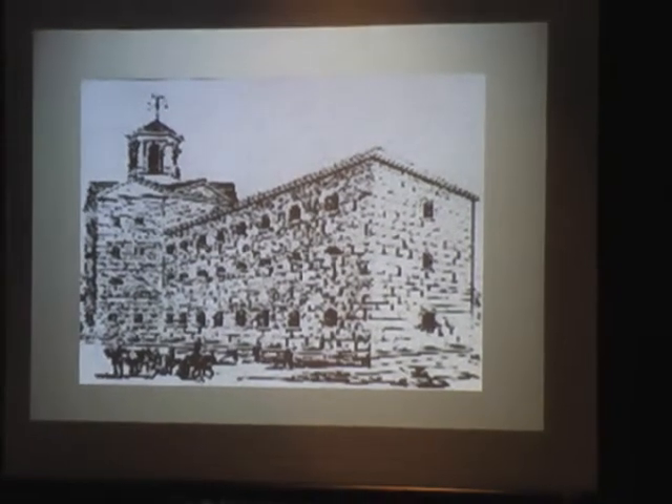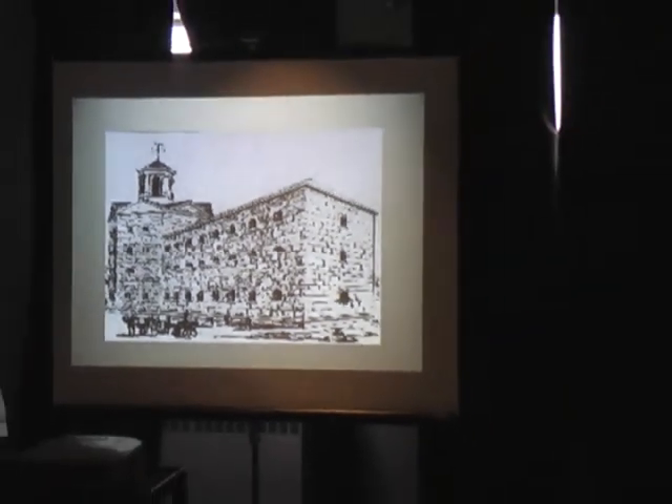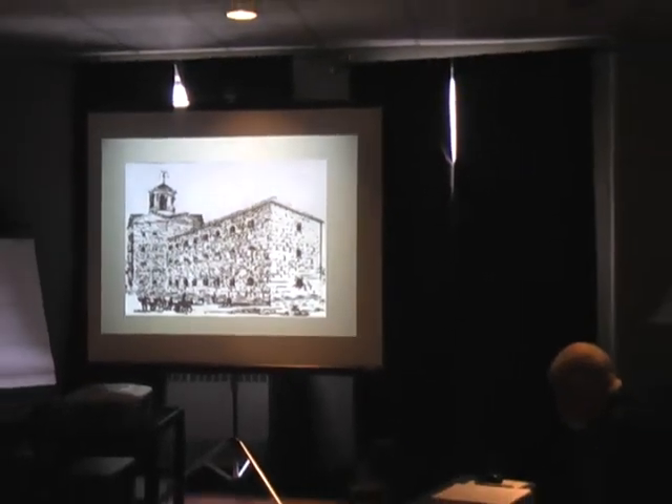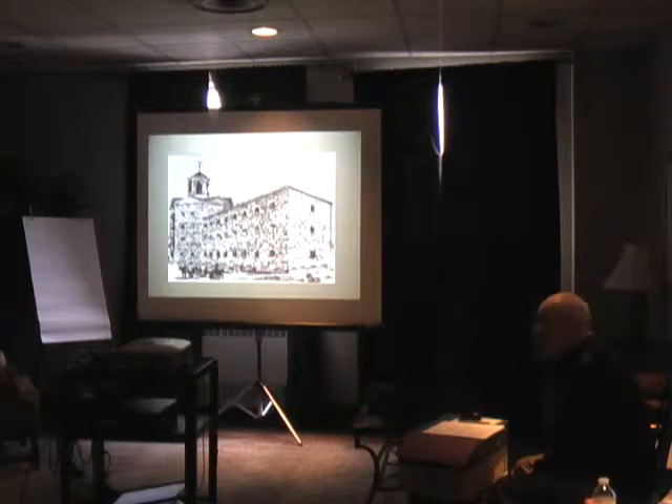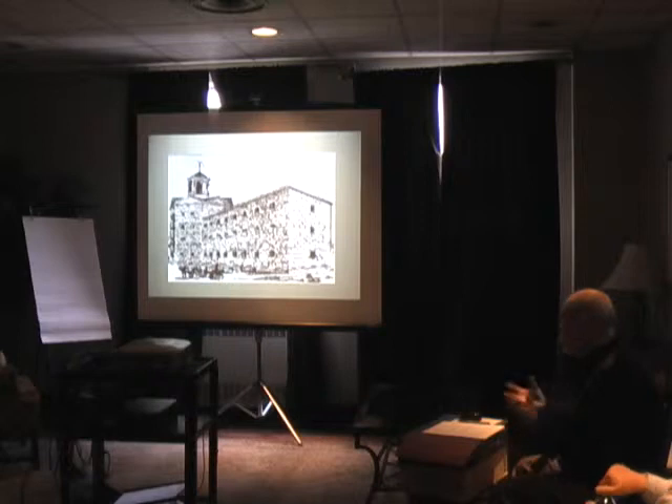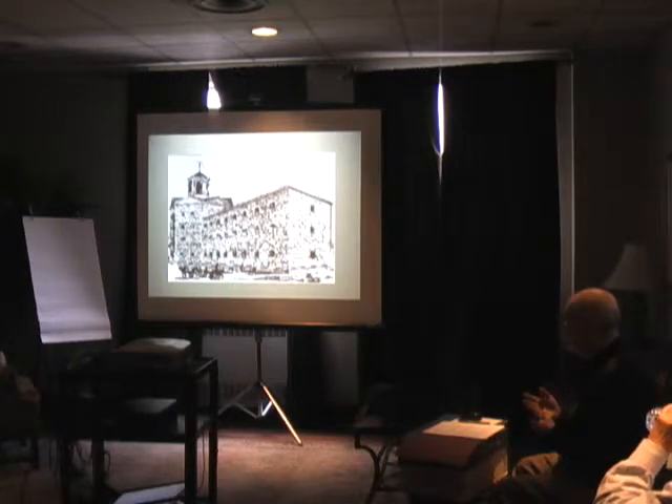By February 1857, Council called for a committee to make recommendations concerning plans and an architect. In March, they chose the firm of William Thomas & Sons. There were two really well-known architects in Ontario at the time.